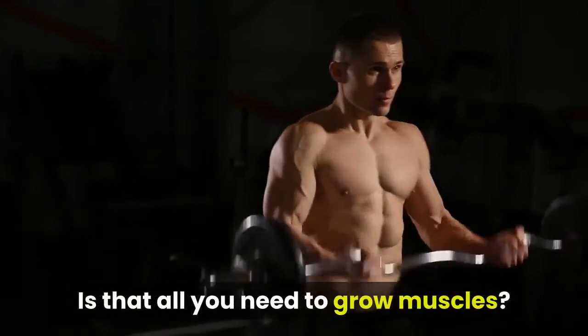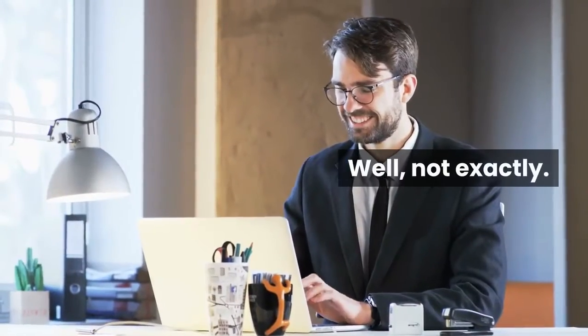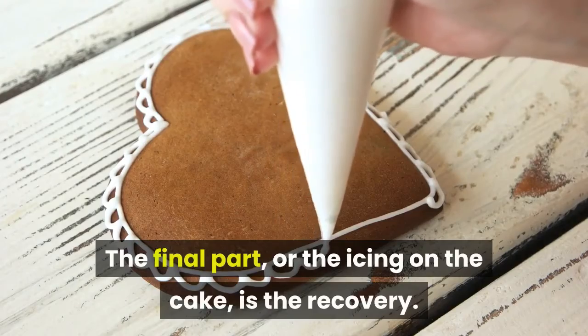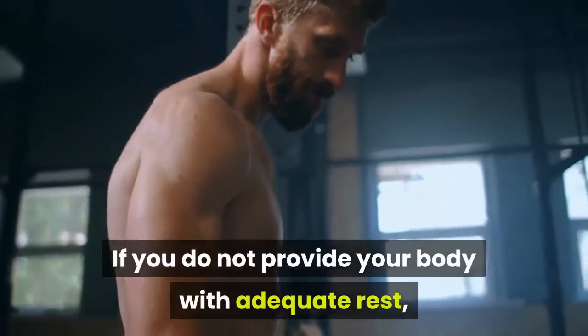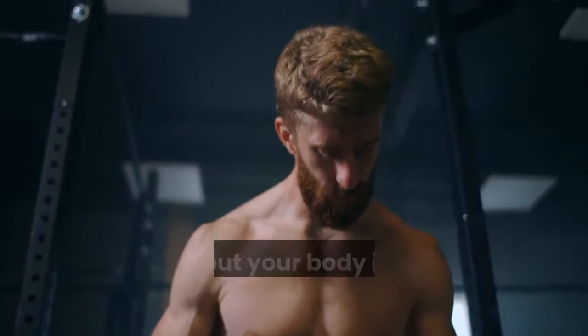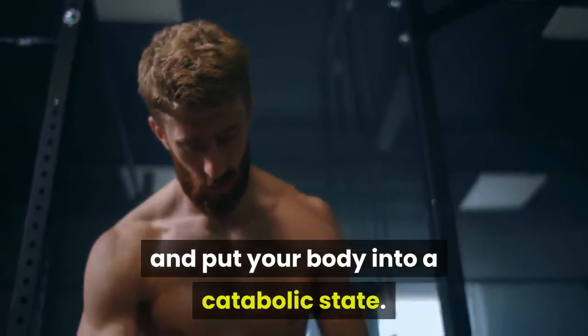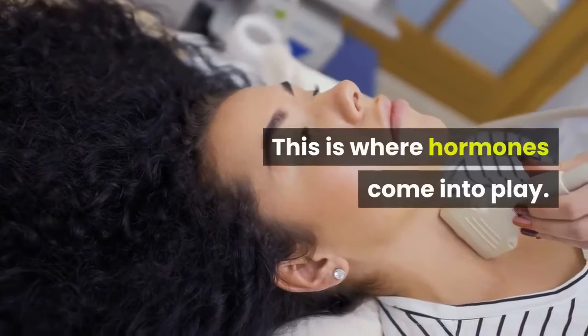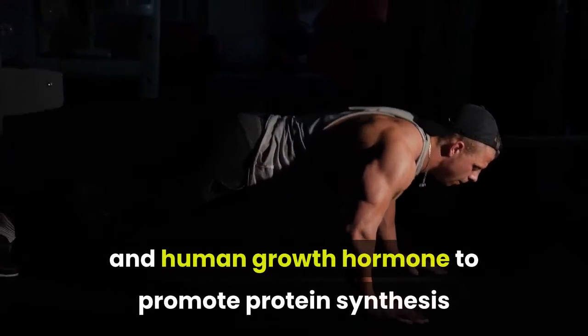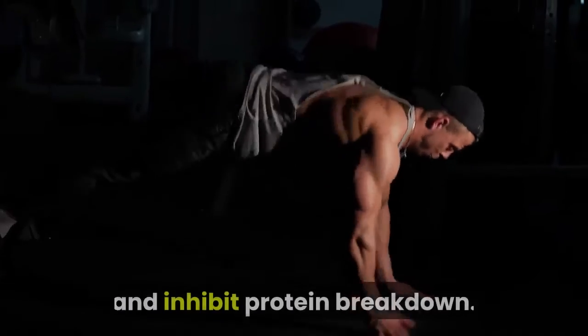Is that all you need to grow muscles? Well, not exactly. The final part, or the icing on the cake, is the recovery. If you do not provide your body with adequate rest, you can actually reverse the anabolic process and put your body into a catabolic state. This is where hormones come into play. You need testosterone and human growth hormone to promote protein synthesis and inhibit protein breakdown.